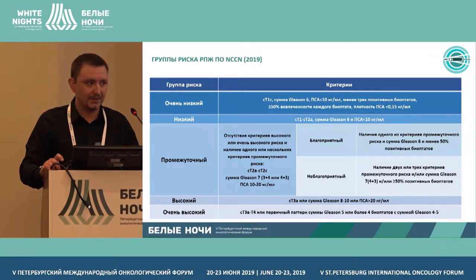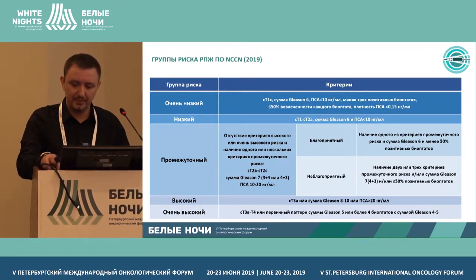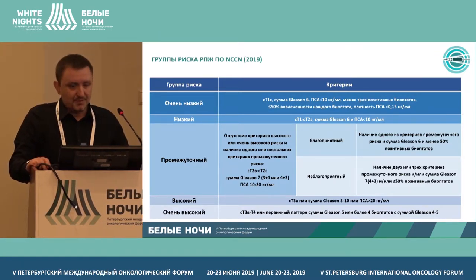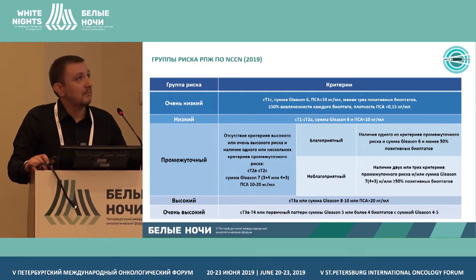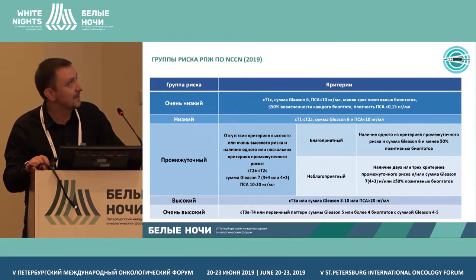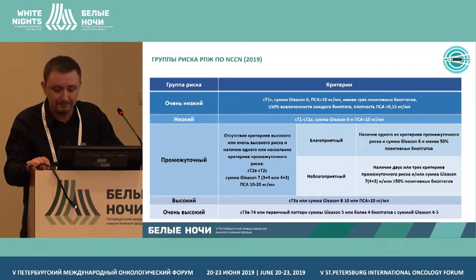Prostate cancer treatment includes regular procedures and radiation therapy. Nowadays, radiation therapy is viewed as similar in terms of benefits and risks to radical prostatectomy.